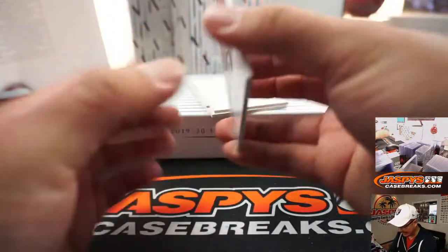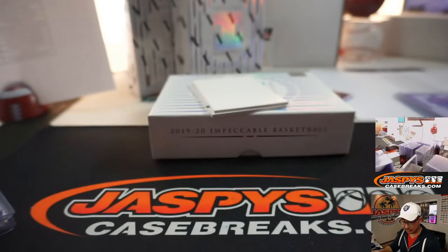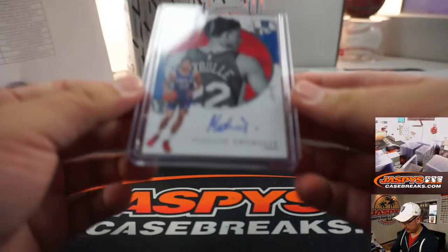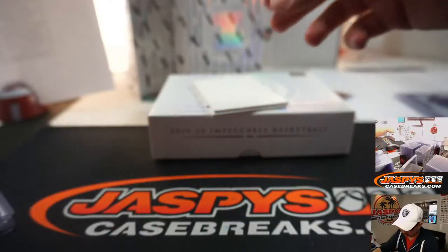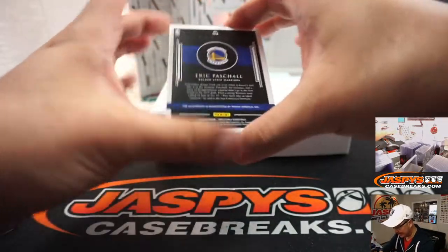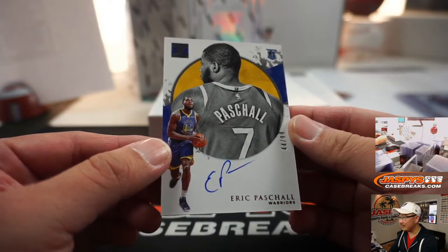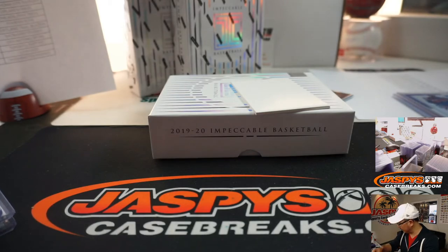Then we've got Matisse Thybulle, 59 out of 99 for the Sixers. Jin with the Sixers — a lot of upside with Thybulle here. Then the last one here is Eric Paschal, 44 out of 99. I like the designs this year. Warriors are a number block team, so that goes to Warriors 4, Jason M.